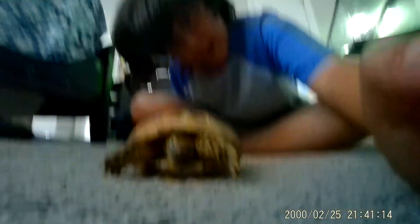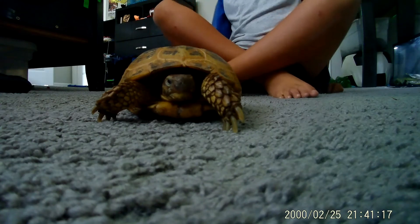We might move him into a new enclosure, because we got another one for him which is maybe three times bigger.